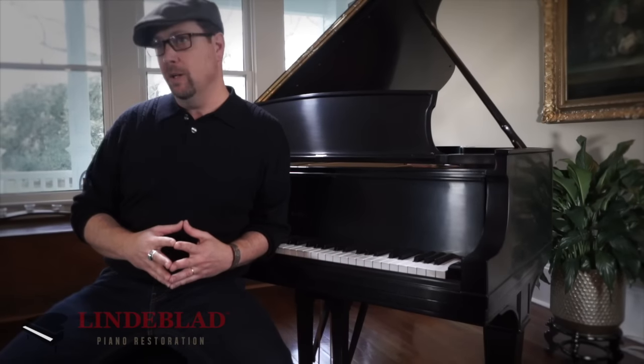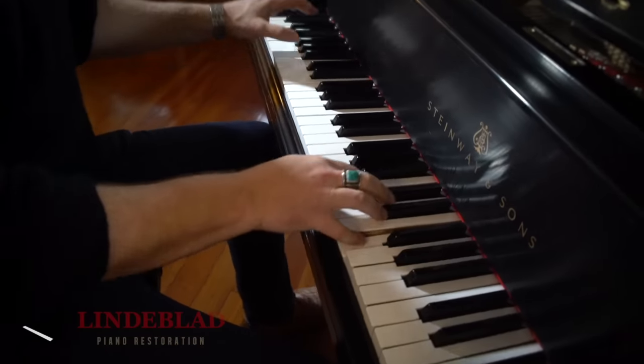I expected to be let down. I didn't want to buy a new retail piano. I really wanted a vintage Steinway. It was a huge decision to make, which is why I researched your family's company behind the scenes for years.